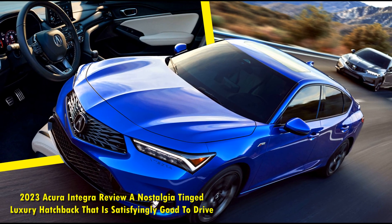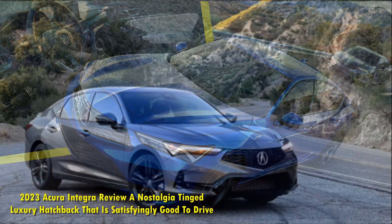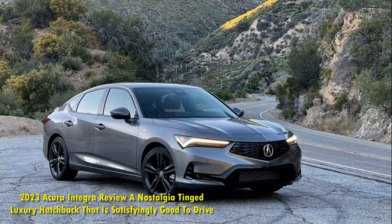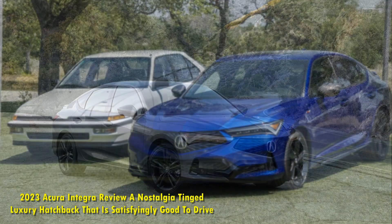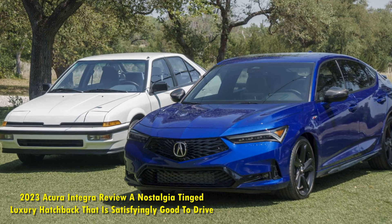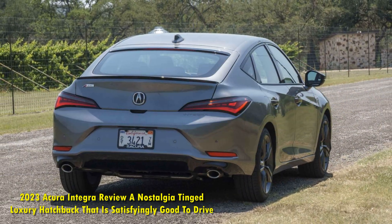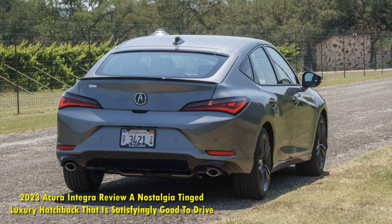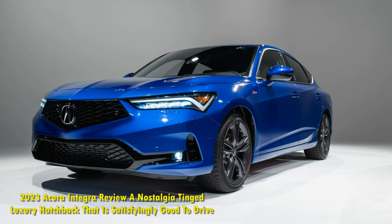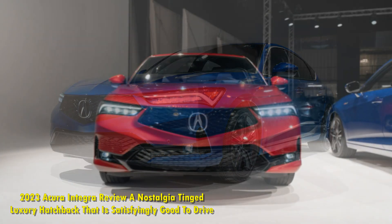If you've been anywhere near the automotive enthusiast scene since, say, the late 1990s, you'll probably be familiar in some fashion with the Integra. Born in the late 1980s, the Integra has always been the entry-level Acura, slotting underneath the flagship Legend and midsize Vigor. Underneath, it was essentially a Honda Civic with more luxury appointments, yet that very good pedestrian base proved to be a great jumping-off point for a luxury vehicle.